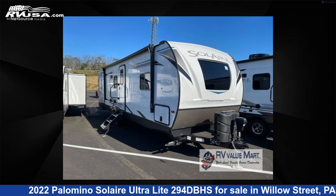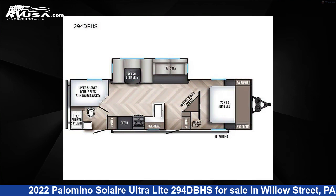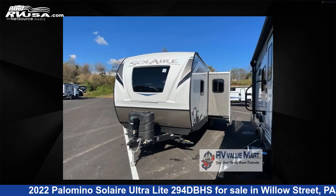This 2022 Palomino Solaire Ultralight 294 DBHS is a travel trailer RV. It is located in Willow Street, PA 17584, and is offered for sale by RV Valumart.